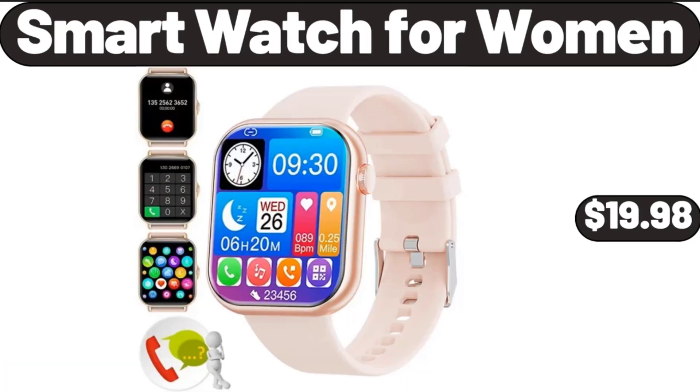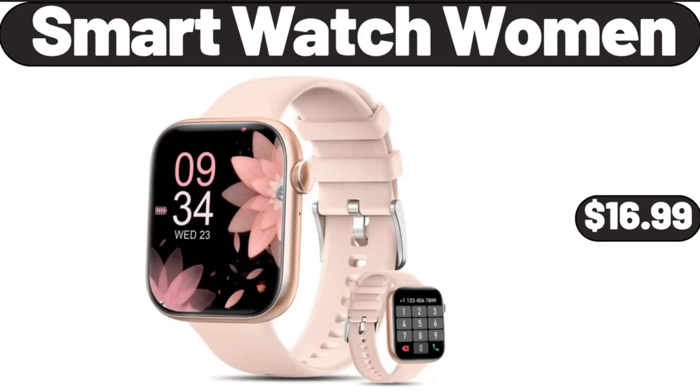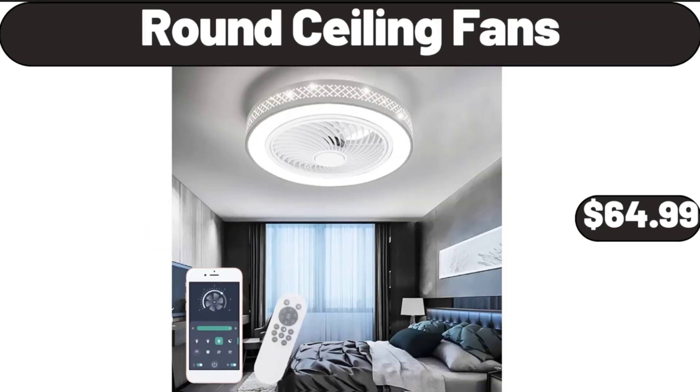Smart Watch for Women, $19.98. Smart Watch Women, $16.99. Round Ceiling Fans, $64.99.